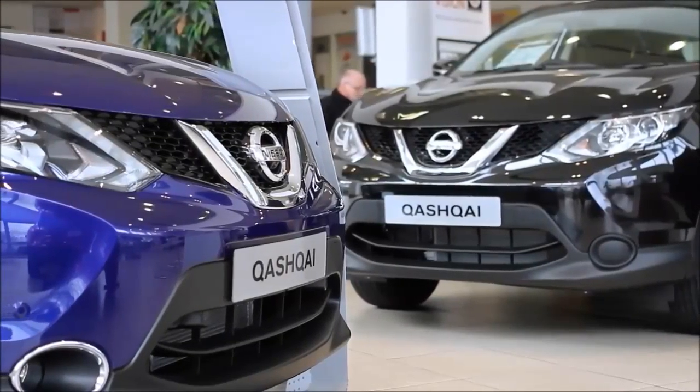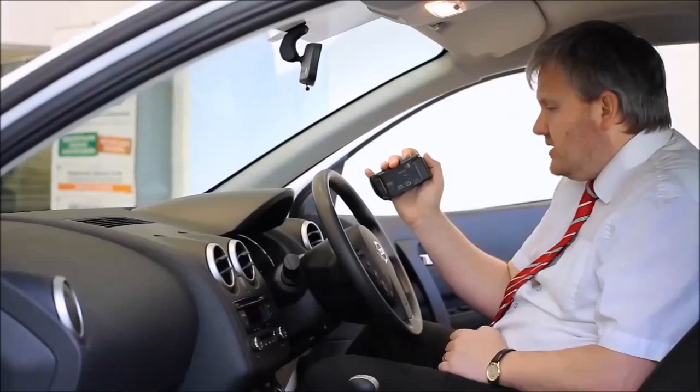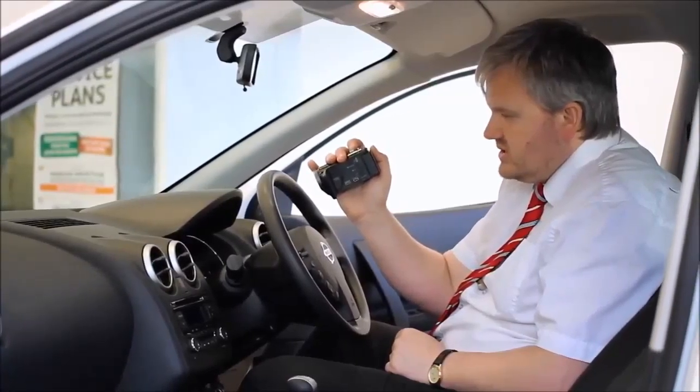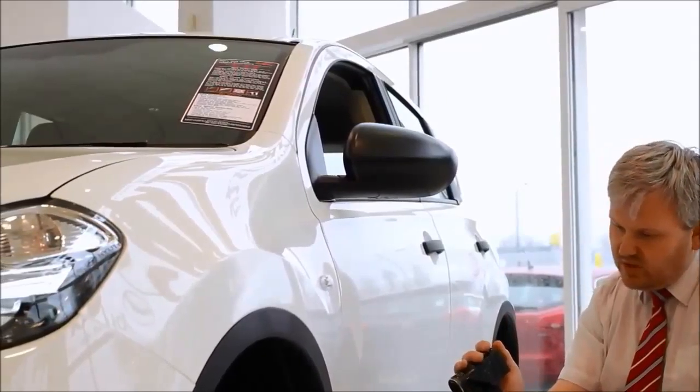We hope to see you soon. Thank you for viewing our short video and we hope you found it informative. If you would like more information or any specific areas you would like to look at in more detail, please click the link so we can send you a personalised extended video to your specific requirements. This may take a few hours so please bear with us.